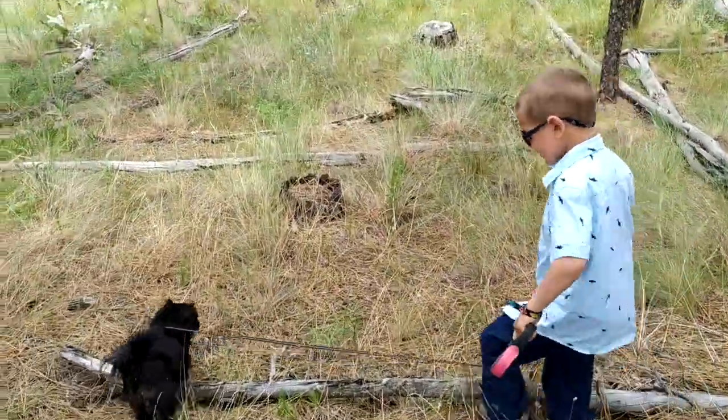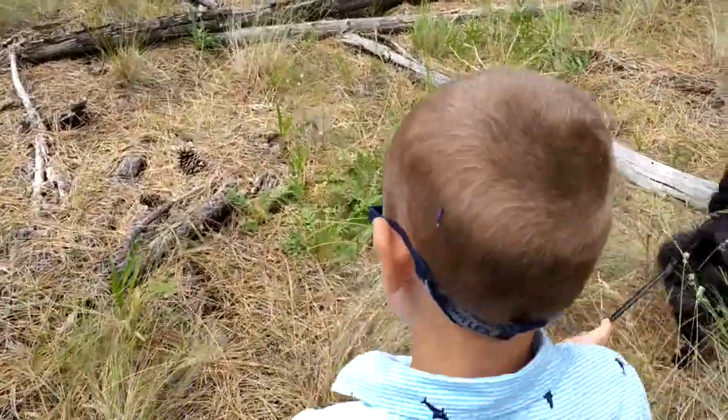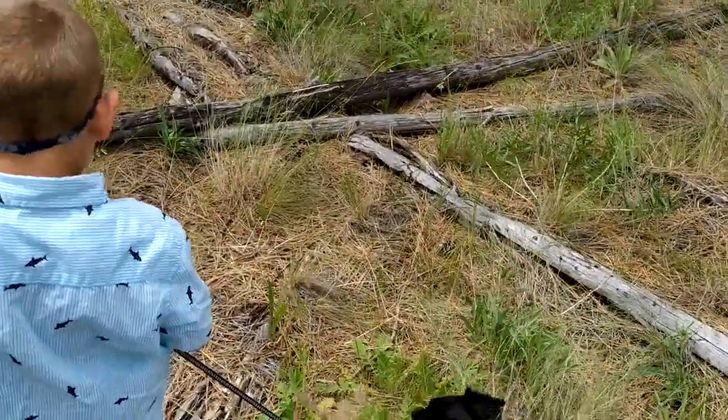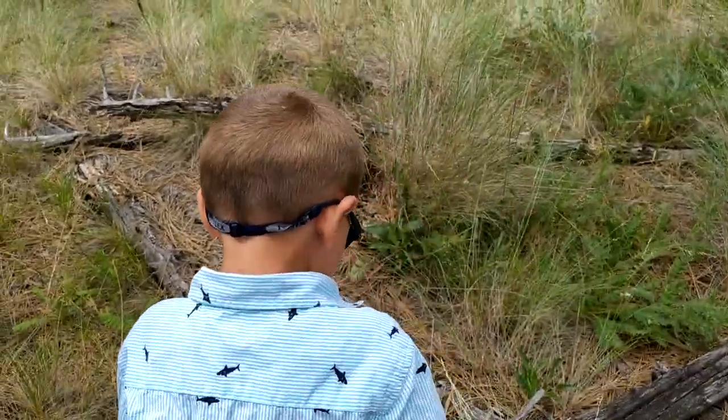There are a hundred logs! There's a log there, and another log there. Just Teddy.